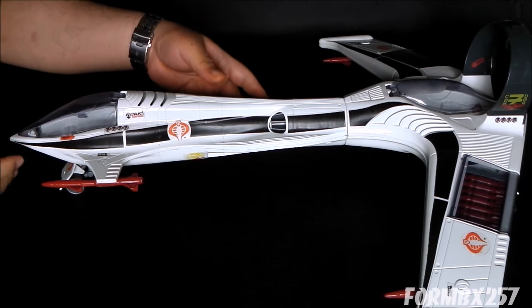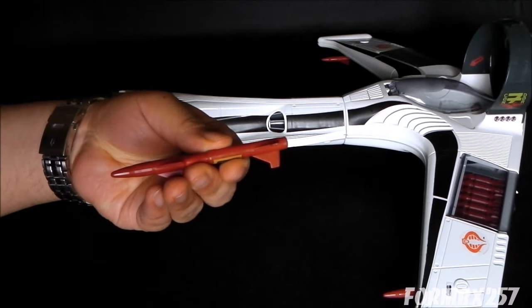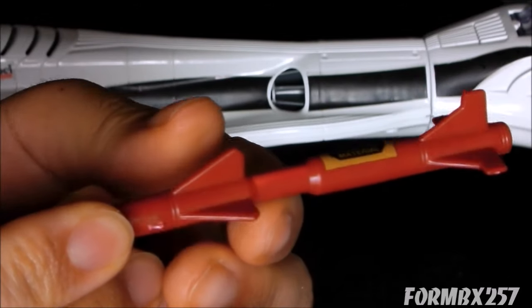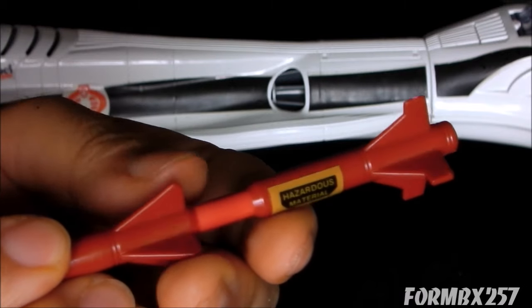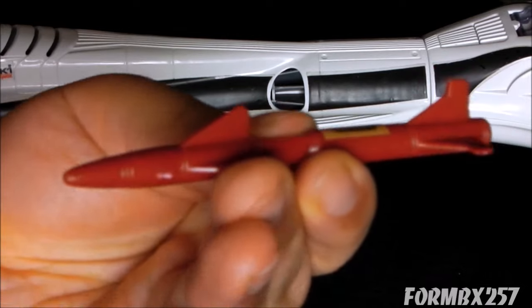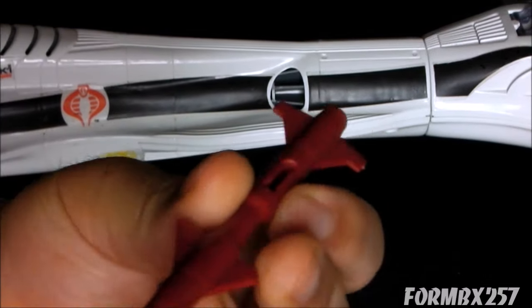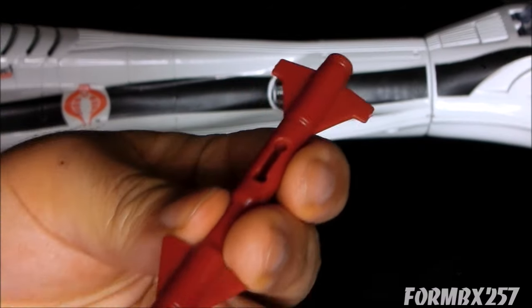Moving on to the weaponry, we have some large missiles — one on each of the two front canards, and one on each of the two rear wingtips, for a total of four altogether. These are just pegged in using the standard G.I. Joe dumbbell peg.